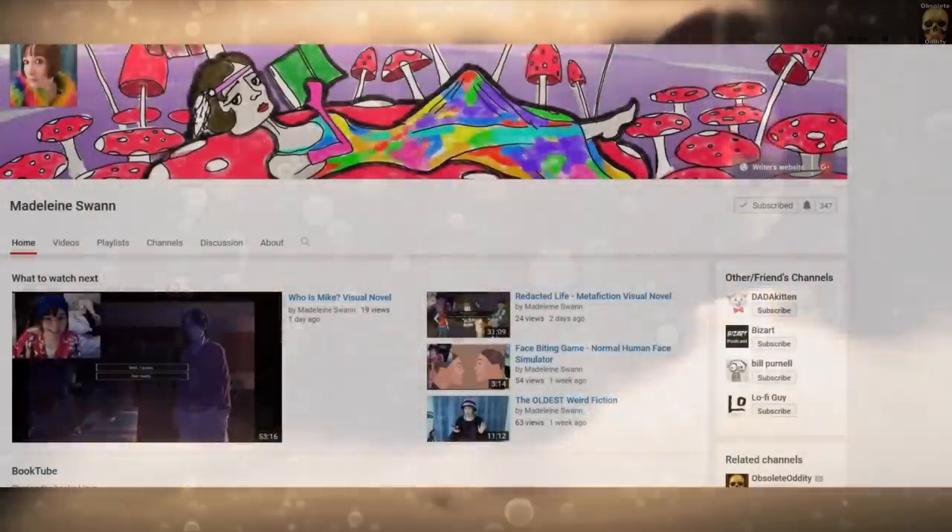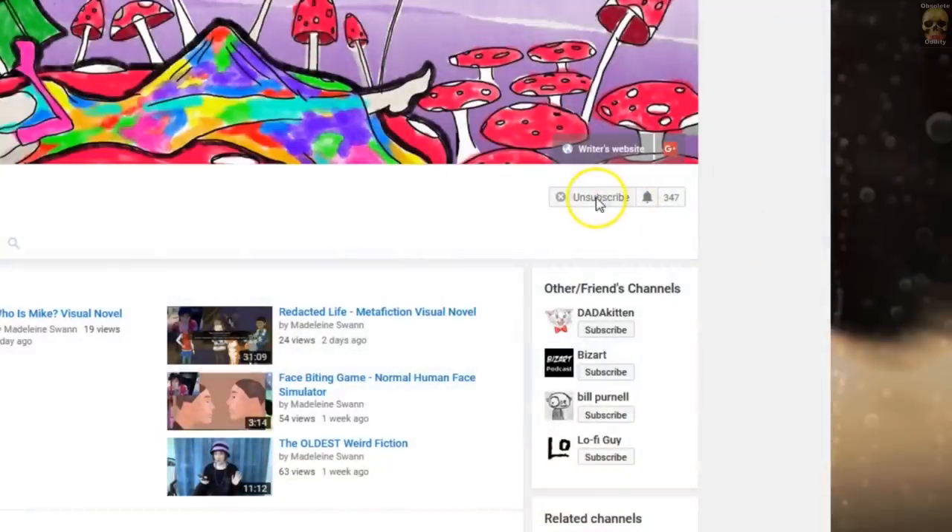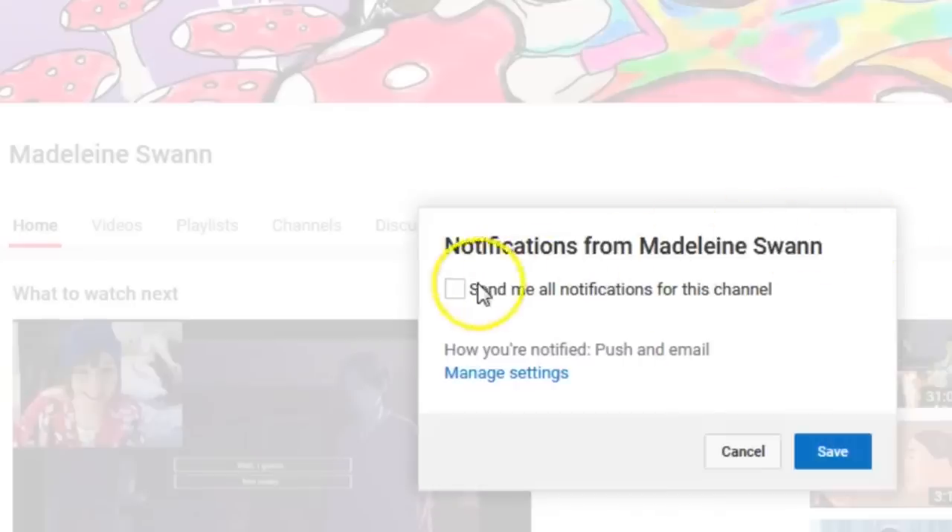So just as an example, I'm going to use Madeline Swan's channel. Thank you for letting me use your channel as an example — please go and check Madeline's channel out, she has some fun stuff happening over there and tells some great stories. So as you can see here, I'm going to just unsubscribe and then resubscribe to show how this is done. Once you subscribe, you can see to the right a bell symbol. If you want to be notified about any new uploads, you have to click on that bell symbol and check the box 'send notifications,' and then you will receive notifications when a new upload is posted.